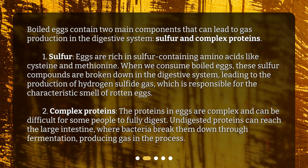Second, complex proteins. The proteins in eggs are complex and can be difficult for some people to fully digest. Undigested proteins can reach the large intestine, where bacteria break them down through fermentation, producing gas in the process.